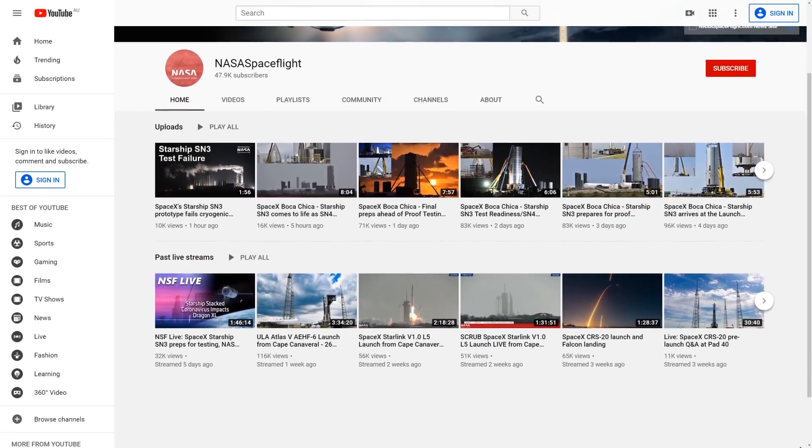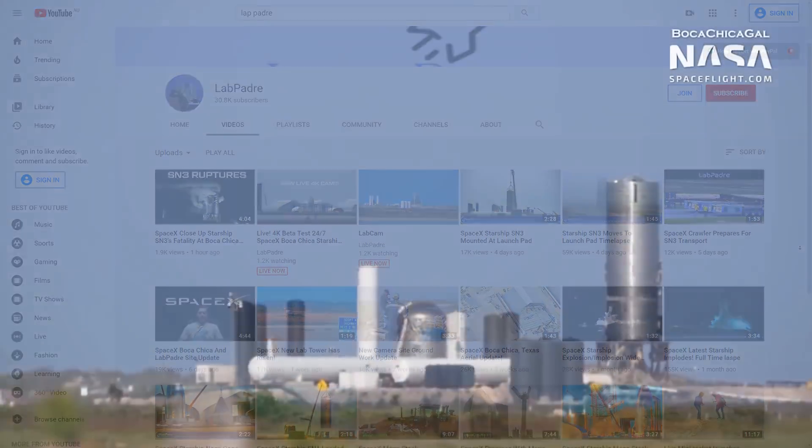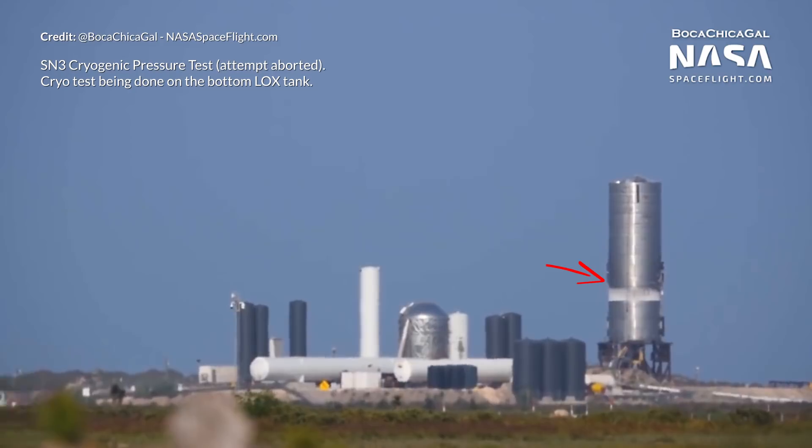A huge thank you to BocaChicaGal with NASA Spaceflight and also LabPadre — links to both of those incredibly awesome channels are in the description, so do follow those if you're not already. So earlier in the day, all of the tests seemed to be quite successful except for the cryogenic test on the liquid oxygen tank.